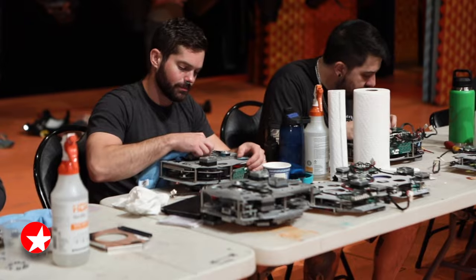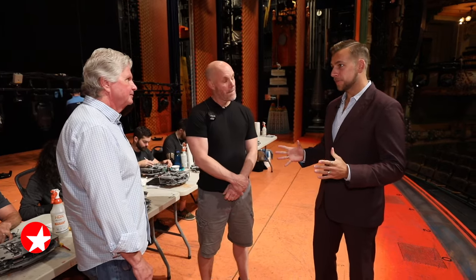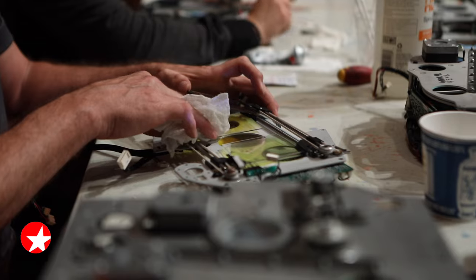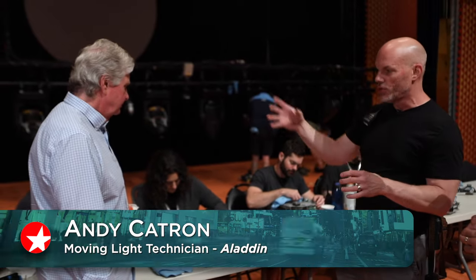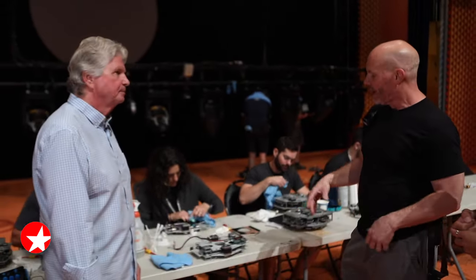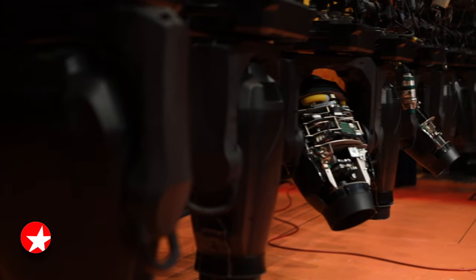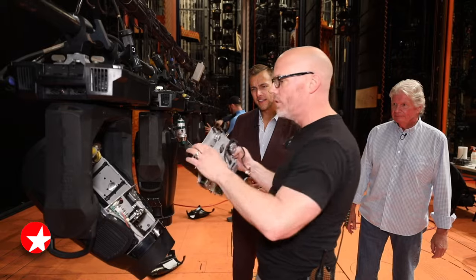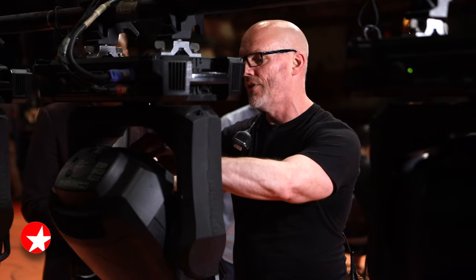You talked about the importance of your team here for this massive project that is Aladdin. Who are we talking with now? This is Andy Katrin, my moving light tech for the show. These are fully computerized lights. What we're doing right now is cleaning the color modules and the gobo modules. Gobos are the patterns that you see coming from the light onto the floor of the stage. They get really dirty sometimes, especially with the amount of pyro that we have in the show. This is a color module for the light, which has four different colors that can be mixed to an infinite amount of possibilities.